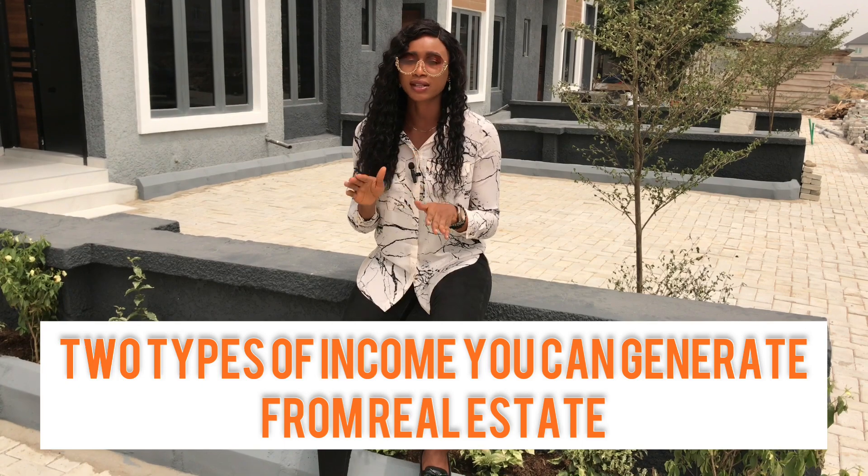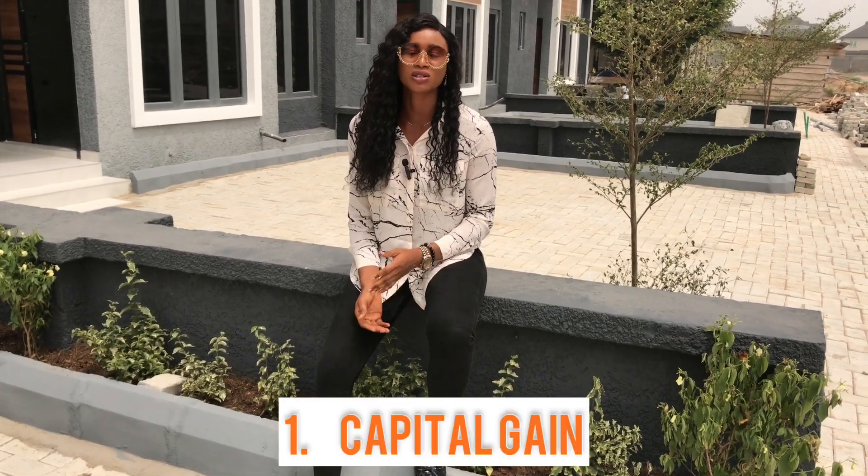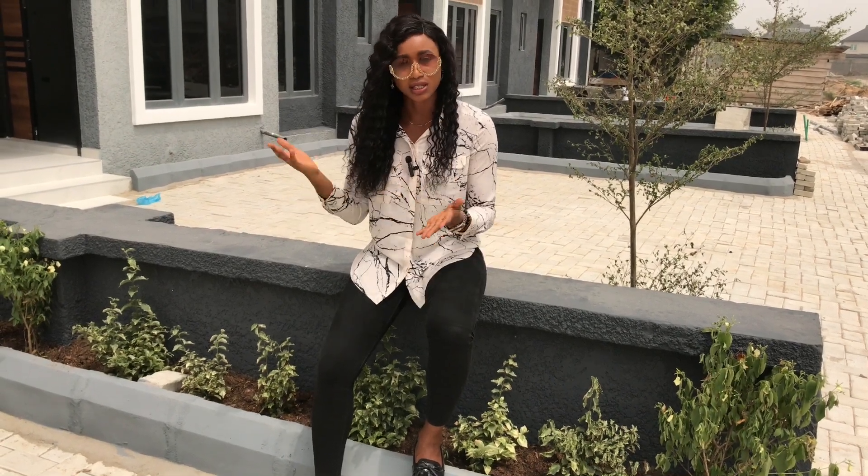One is capital gain. Capital gain is when you buy a property, leave it for a certain period of time, and when it appreciates you sell at the appreciated value. The amount you're making over your investment is your capital gain. Let's take for instance a project at Terra Gardens.